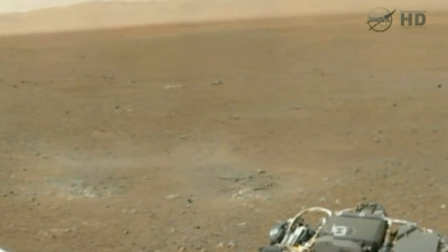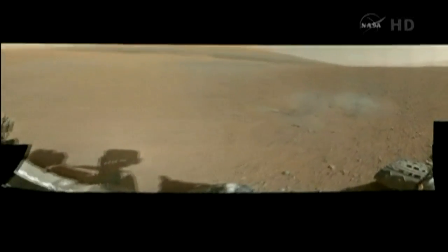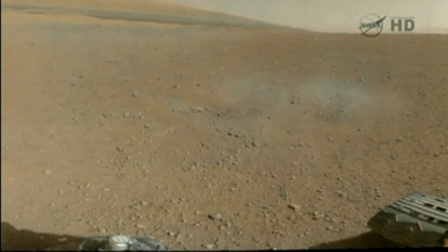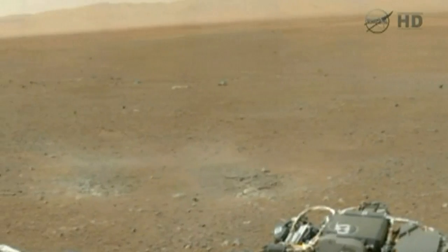The nav cam and mass cam images have given us our first sense of what this terrain is like, and we are now discussing what it means in the broader context, ways that it might have formed, and what observations we can make to understand how it formed.